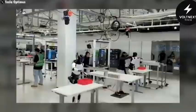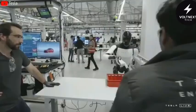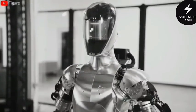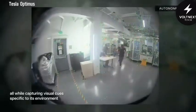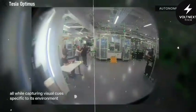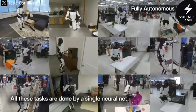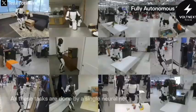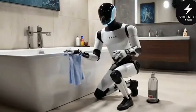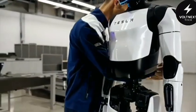Tesla is already deploying early models in its own factories, and they're performing real tasks — moving materials, sorting parts, even assisting on the production lines. The results show they can work longer and more consistently than human workers without needing breaks, rest, or supervision. At home, Tesla has shared footage of Optimus doing things like watering plants, picking up toys, wiping down kitchen counters, and carrying grocery bags inside. It's designed not just as a tool, but as a companion.